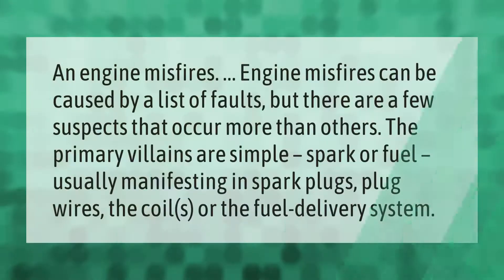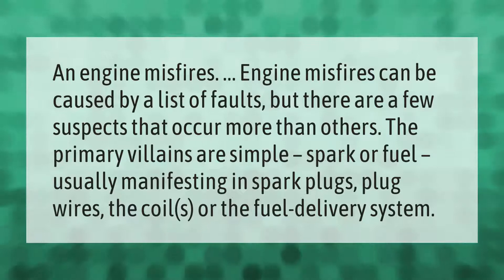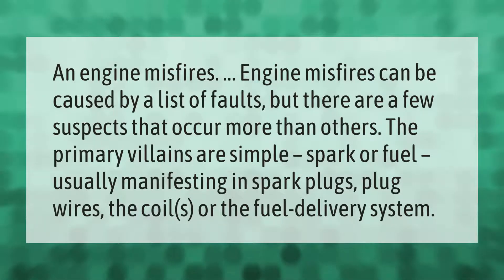Engine misfires can be caused by a list of faults, but there are a few suspects that occur more than others. The primary villains are simple spark or fuel issues, usually manifesting in spark plugs, plug wires, the coils, or the fuel delivery system.